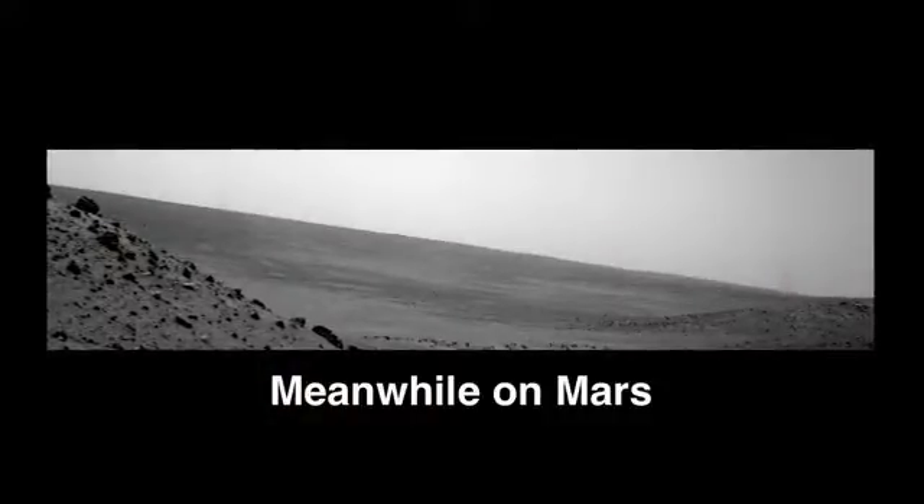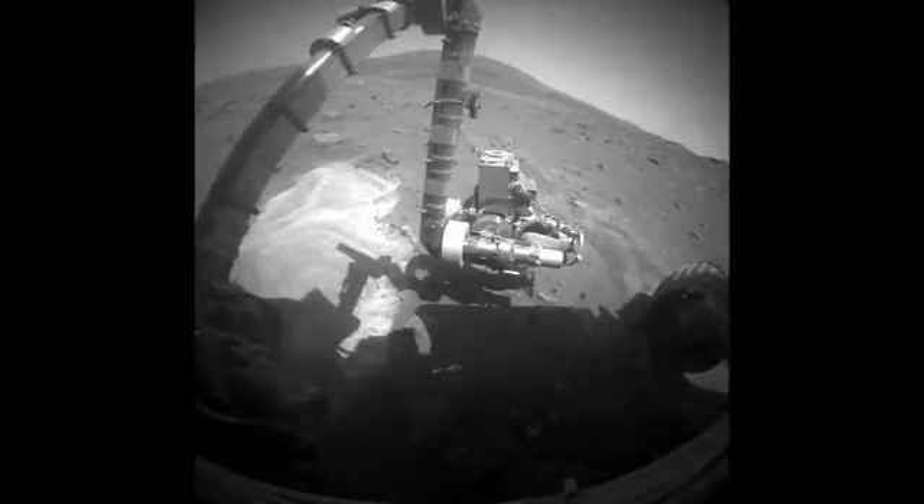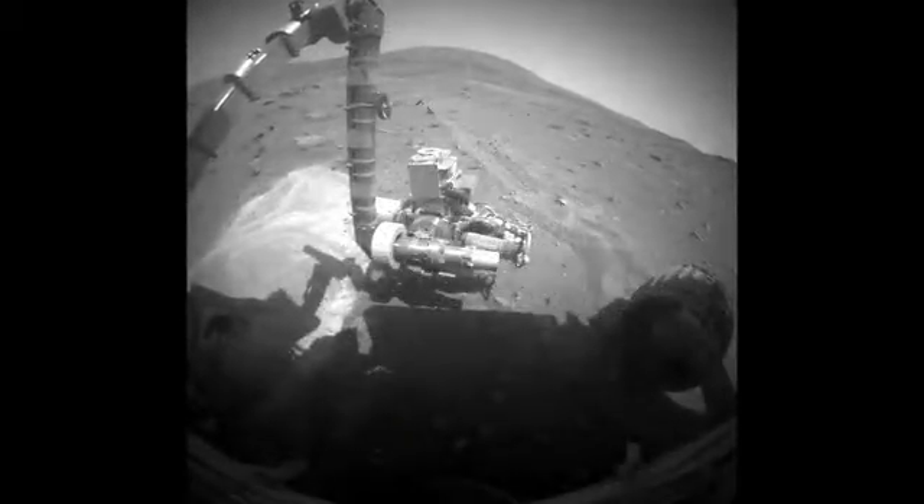Although we've been busy moving this rover down here on Earth, Spirit up on Mars hasn't moved in over two months. But that doesn't mean the rover hasn't been busy. When Spirit drove and got stuck in this particular location, it churned up the soil, and the science team are very interested in this particular soil. They've been using all the instruments on the rover to investigate it.